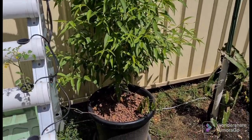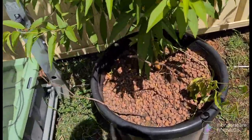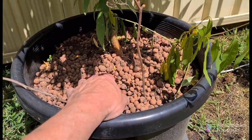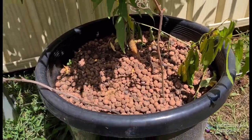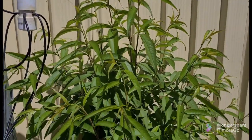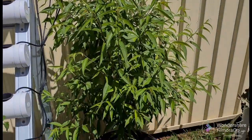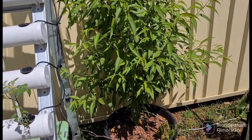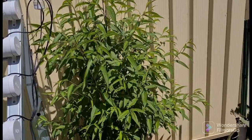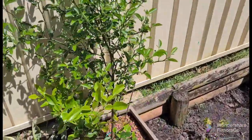This is a hydroponic peach — you can see it's in clay balls mixed with a bit of coco coir as well and it's doing really well. We've cut the top off because these go really tall, so this is the height it'll stay at. It's growing really really well.